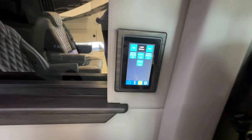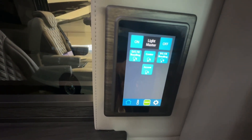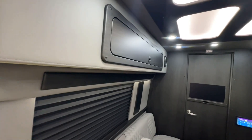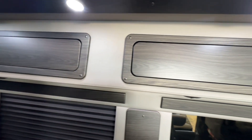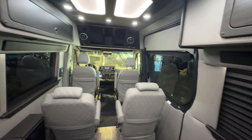This van is equipped with Firefly digital controls — three smaller screens in the back to control lights, sound, and climate, and one in the driver's cockpit for ease of controls. This van is also equipped with two TVs: one forward facing and one in the bathroom door in the rear of the van.